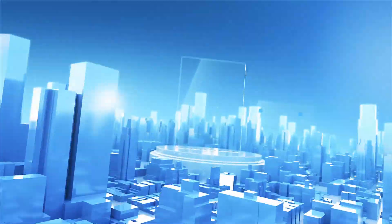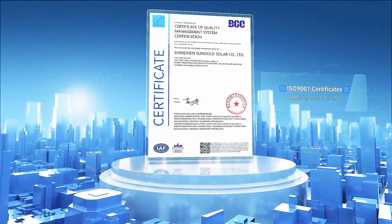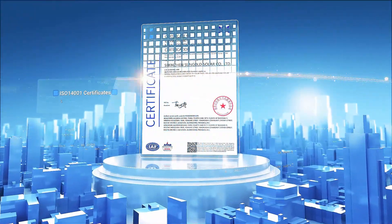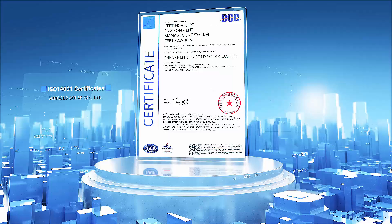IEC 61730 focuses on the safety of solar modules, testing for structural integrity, electric shock, fire risk, mechanical stress and environmental conditions. These certifications guarantee high performance and safety, recognized worldwide as industry standards.